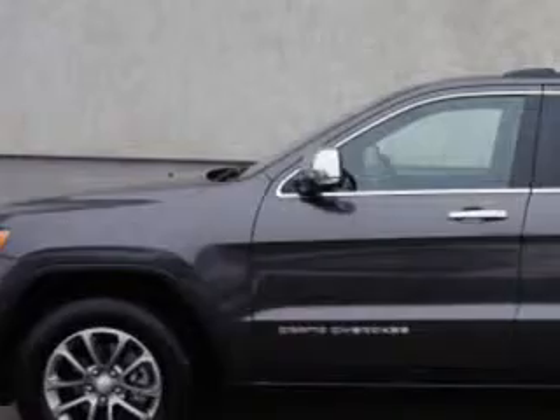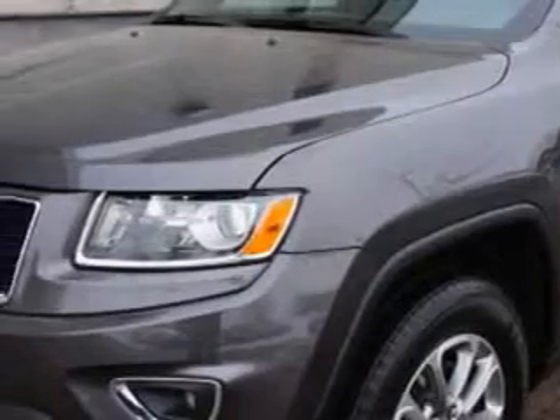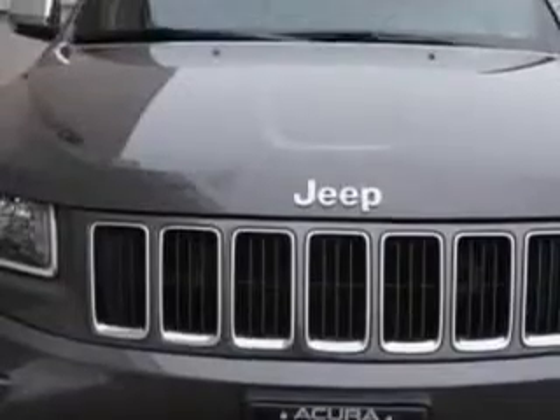Check out this Granite Crystal Metallic Clear Coat 2014 Jeep Grand Cherokee SUV 4x4, equipped with a 6-cylinder engine and an automatic transmission. Enjoy this great SUV with features like: